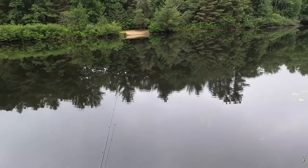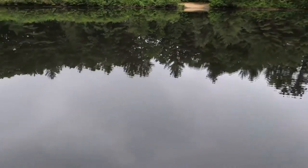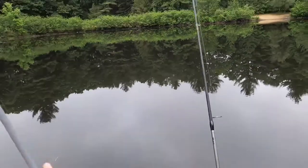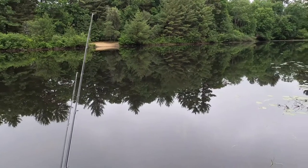It's been a while since I've been behind the camera, but today we got this tiny little pond right here. We got a spinner and a little Texas rig. Hopefully we're going to catch some bass — there's some big bass in here.